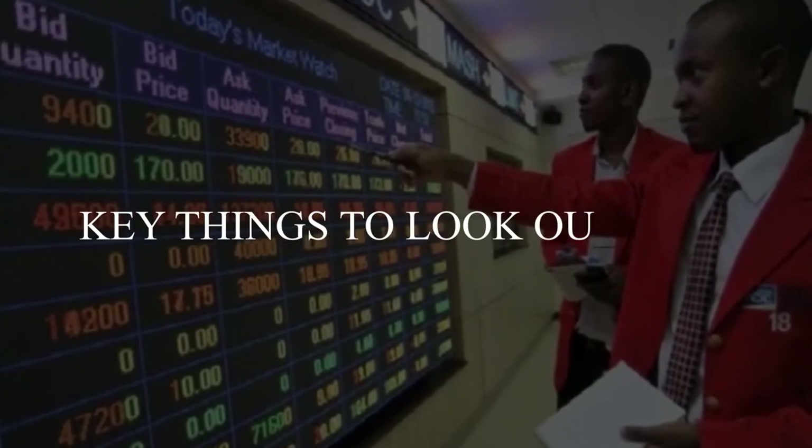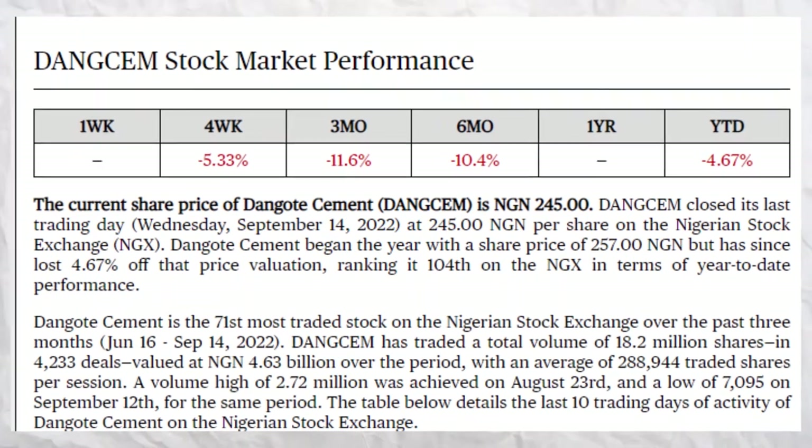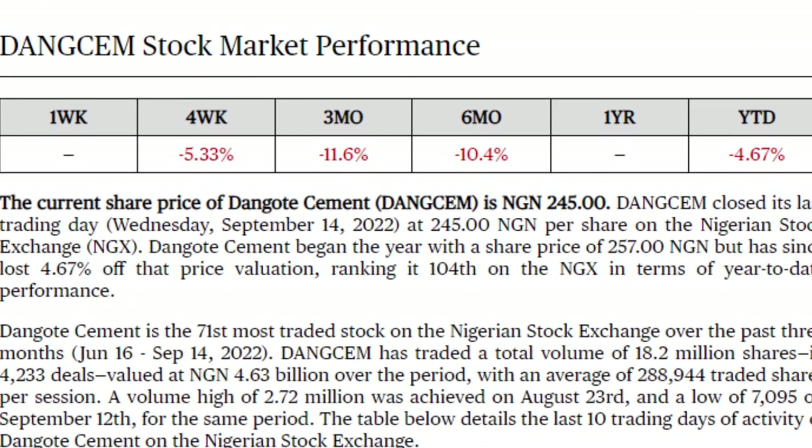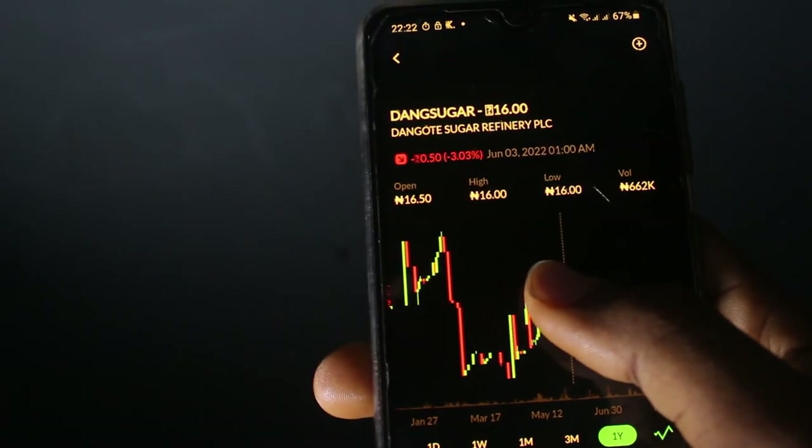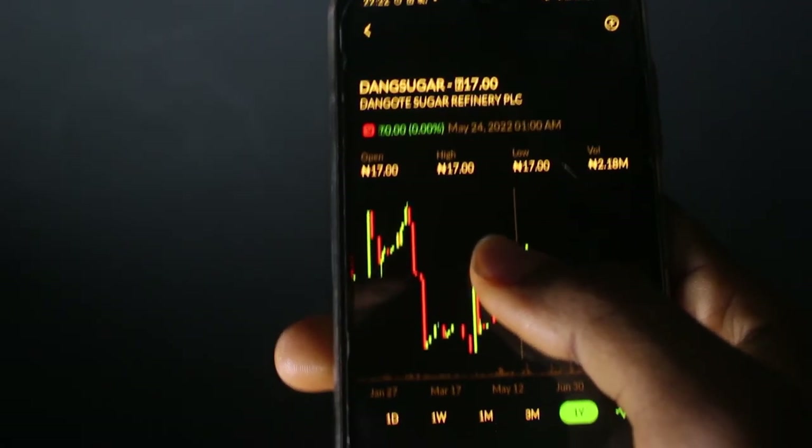Now that we've covered how to use Trove and invest in the Nigerian stock market, there are some key things to look for before you buy any stock. The first thing to look out for is how the stock has performed over a period of time. The cool thing about Trove is you can see how a stock has performed over a one-day, three-month, or even one-year period. This can help you know how high and how low a particular stock has gone — giving you an indication of its potential future performance.